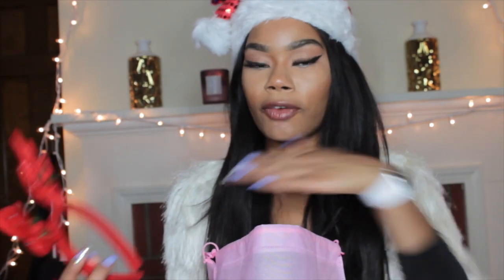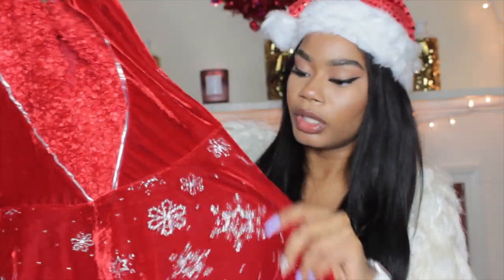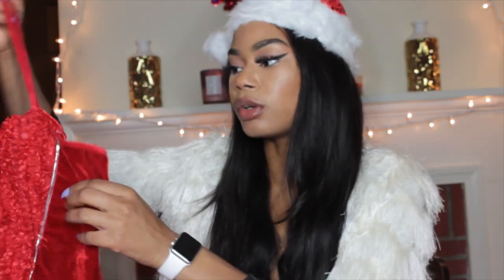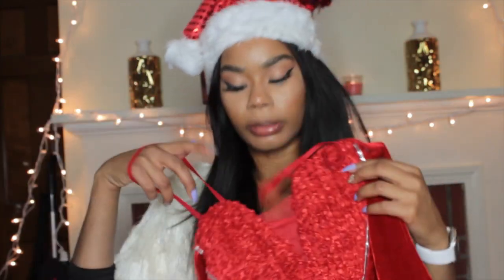Moving on to our next item — the last outfit was more elfy, so this one is on the Rudolph side. It comes with little antlers. This is a heart dress, which is really cute. It's that suede material again, which makes sense for the holiday season, so it's on the thicker side. It has these little flower petal details and is shaped like a heart all the way down to the cute skirt at the bottom. There's also a silver lining that goes up the heart — so cute.